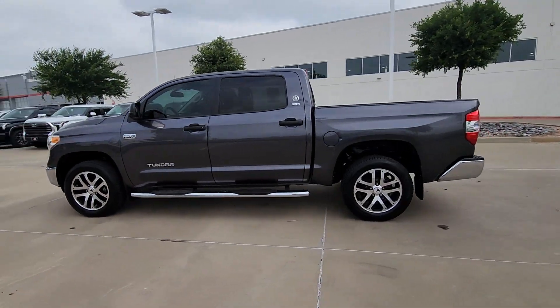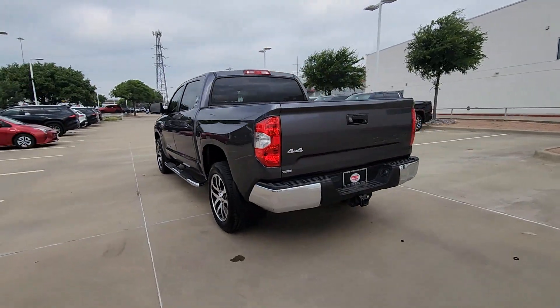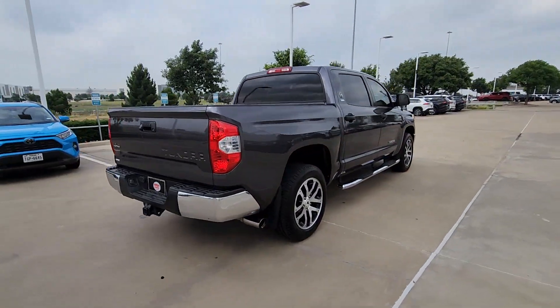You will love the features of this 2017 Toyota Tundra. With less than 110,000 miles on the odometer, this vehicle provides excellent value.